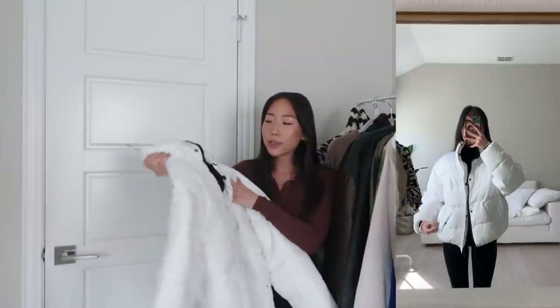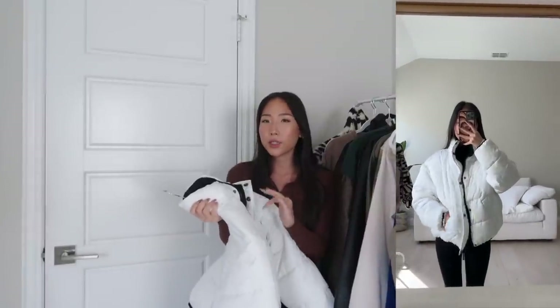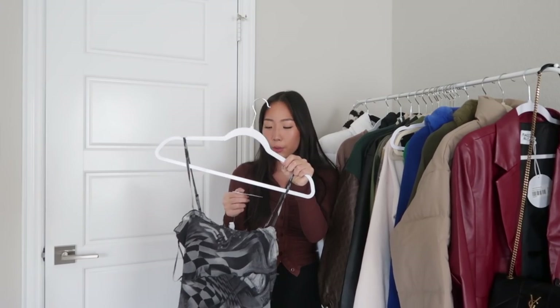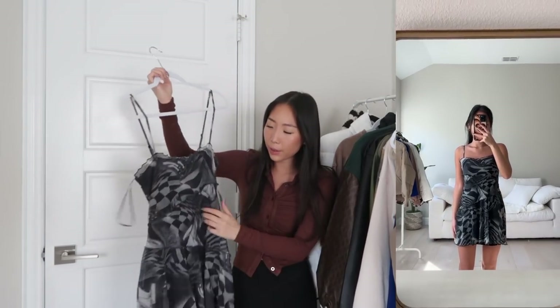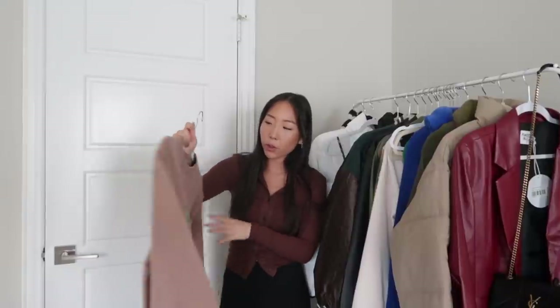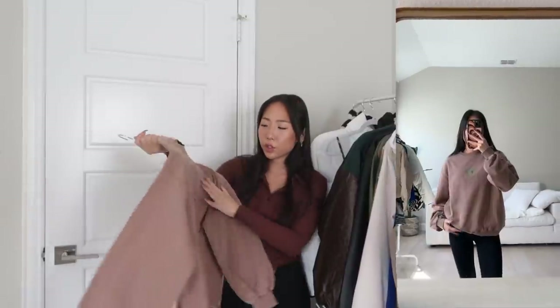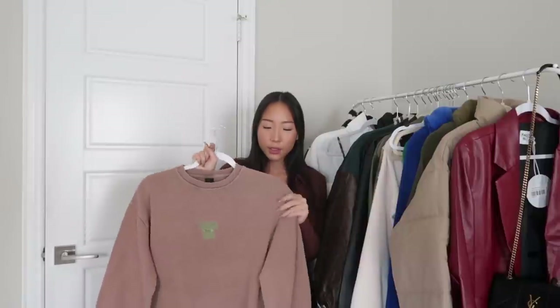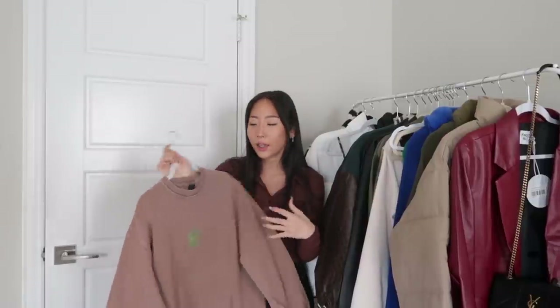Next coat from Urban is this white puffer jacket. It's a size medium, so I did go up a couple sizes just to have that oversized fit. It has a black lining on the inside, and it's soft as well. Next up is this dress from Urban — it's a size extra small, and it does have adjustable straps and it's like a mesh material. The last item from Urban was this crew neck that says Colorado Springs on it. This was a size extra small — it isn't that soft, it's kind of on the thinner side.